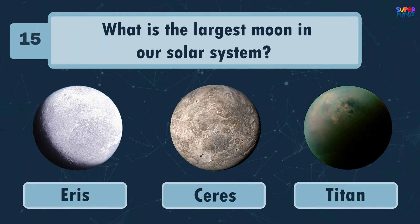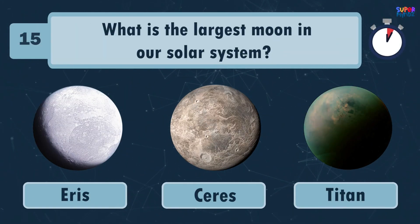What is the largest moon in our solar system? Titan!